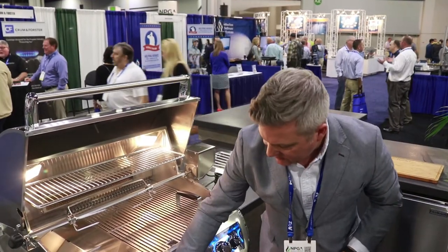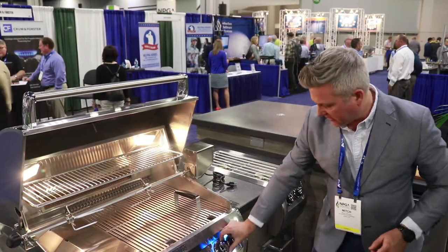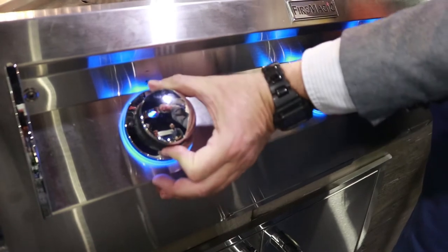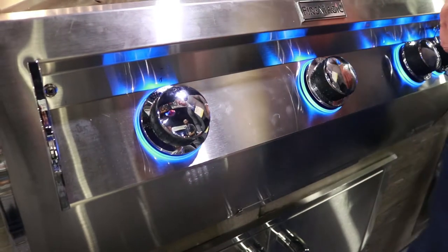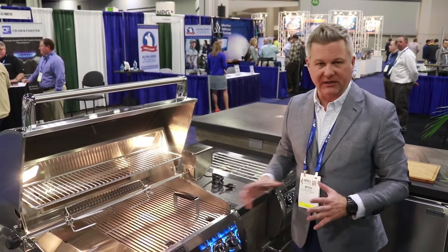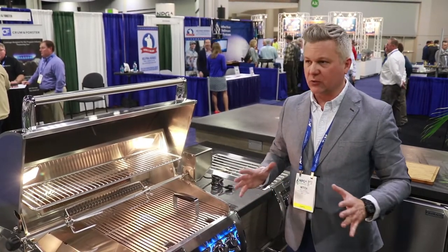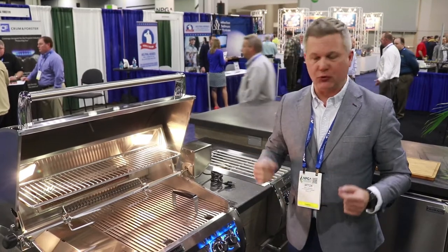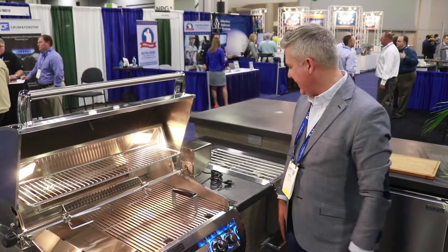Got gas flow indicators here. If you look in the knobs, when you turn that it's going to show you the gas is flowing. We also have a hot surface ignition — you'll press this in and it will light up here. It's got a really nice ignition system so you don't have to worry about any moisture issues. It's going to have a true start every time you're looking for that.